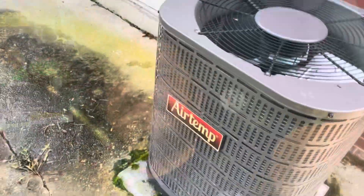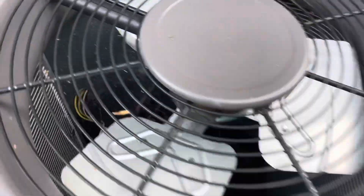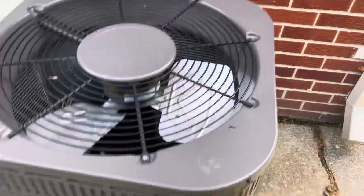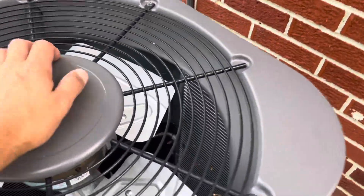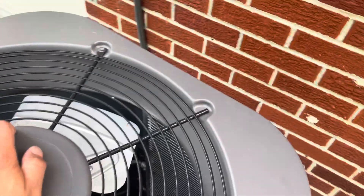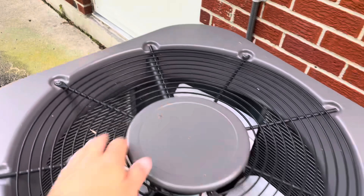It's a leaky micro channel coil. I wasn't the one to diagnose this, but I'm pretty sure it's leaking — for one, it's a micro channel coil, and for two, it's an Air Temp. We've done a ton of these out here; these coils are prone to leak. We've been changing them out and they've all been under warranty so far, so that's been good.